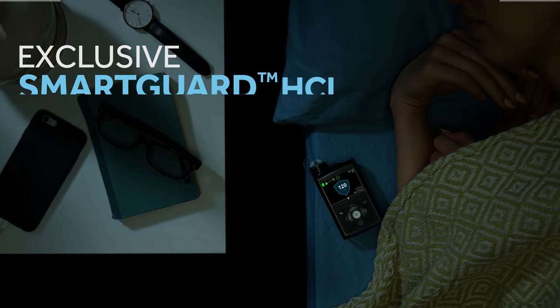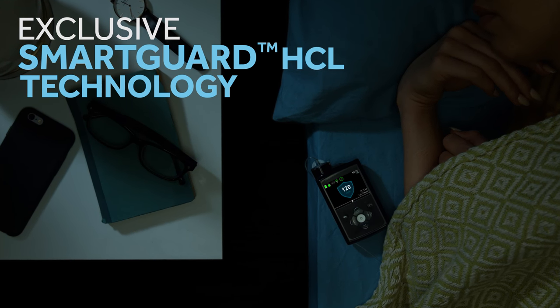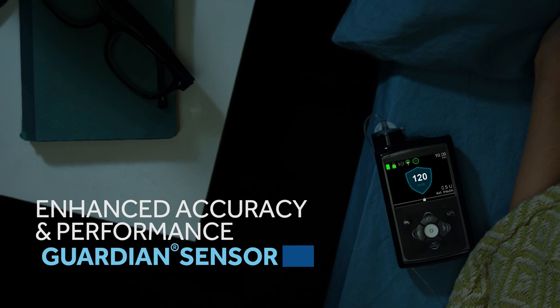With Medtronic's exclusive SmartGuard HCL technology, you'll feel peace of mind knowing that your numbers are where you need them to be. And only one CGM sensor is trusted to power the hybrid closed-loop system: the Guardian Sensor 3.